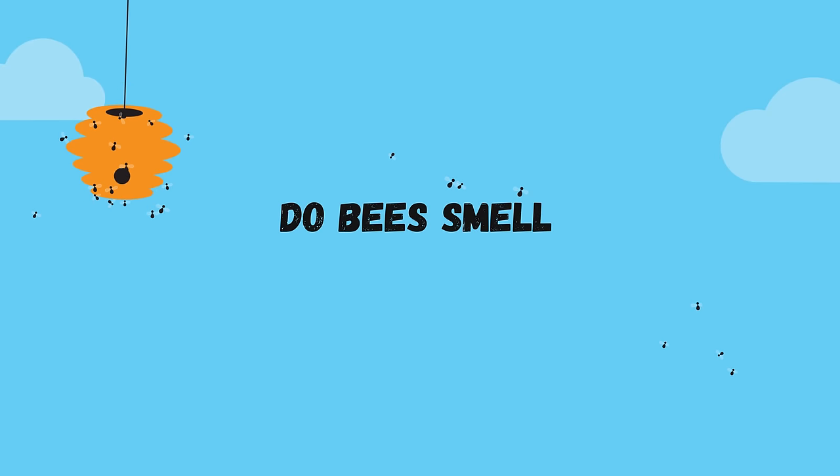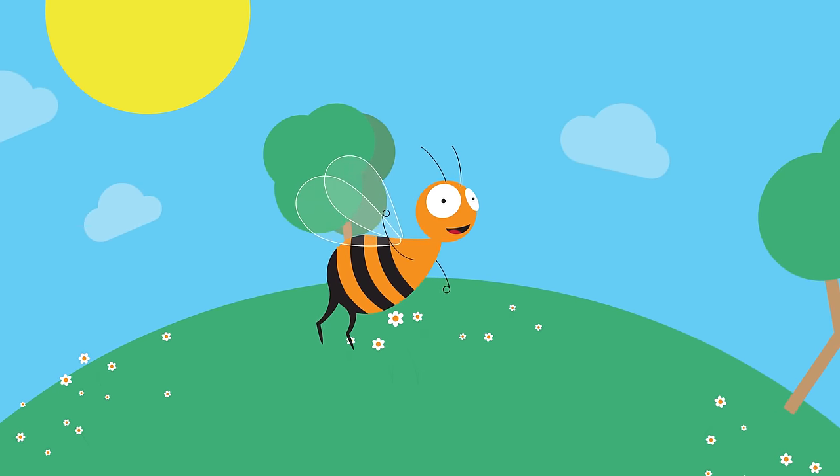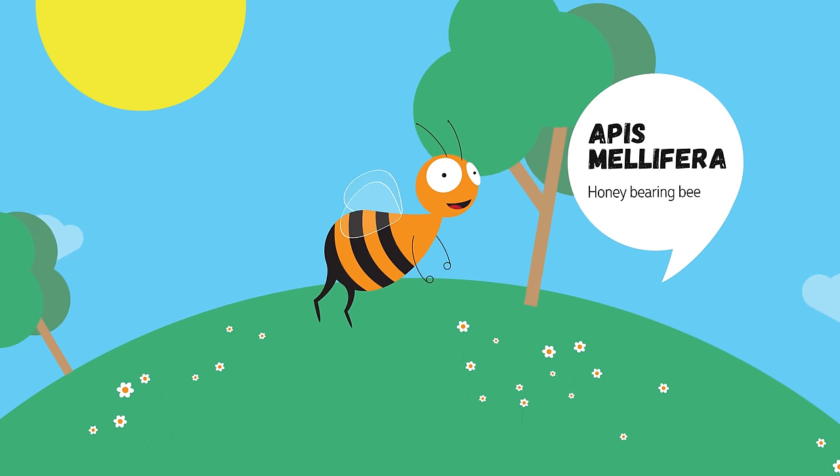Do Bees Smell With Their Feet? This is Lulu. She is a bee. Her species is called Apis mellifera.